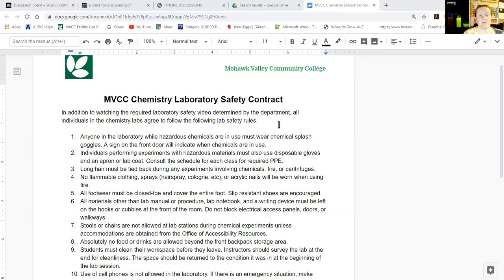One way we ensure safety is that you are going to watch the safety video before you do anything in lab. When you sign this page you are agreeing to follow the rules and the safety video from Flynn.